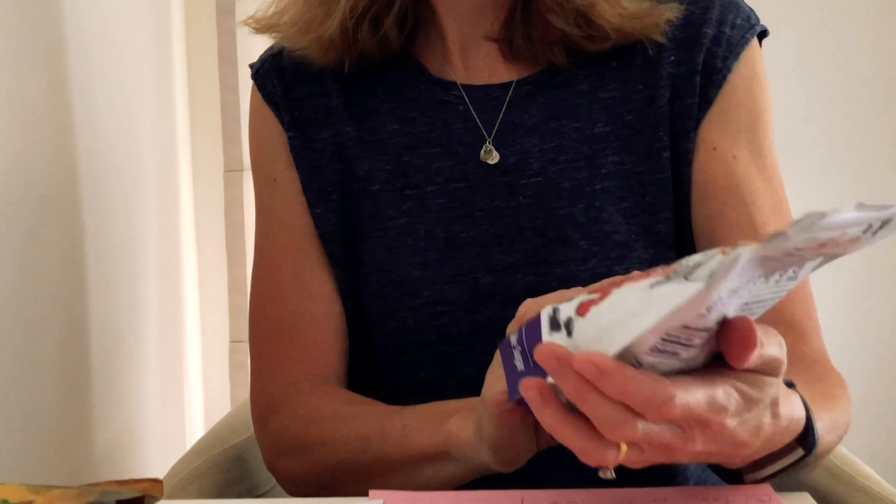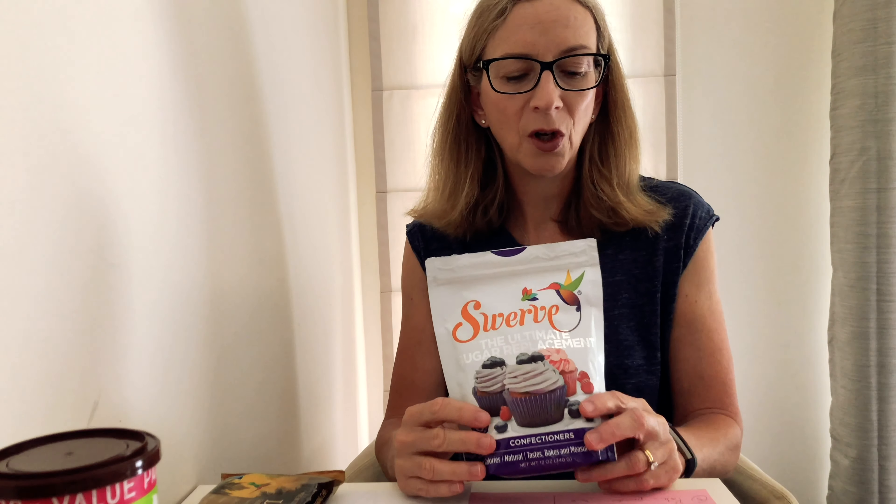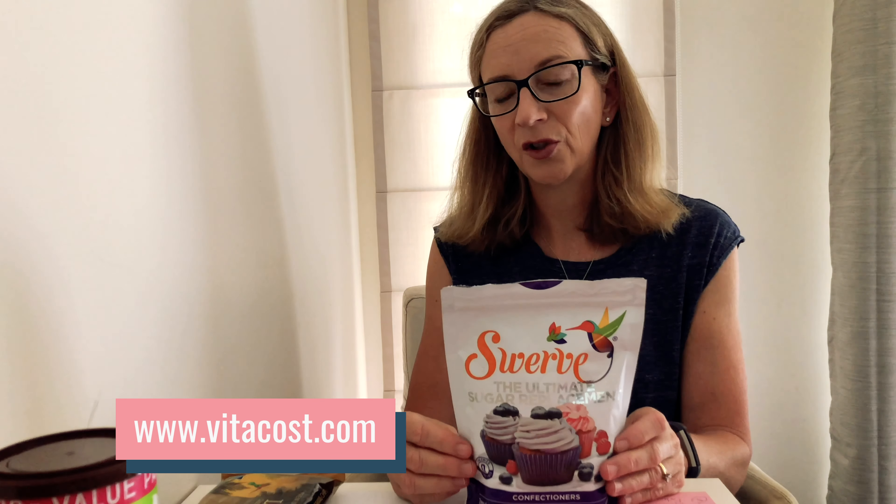The final sweetener I'll mention is Swerve, a very popular US brand. They do both granular and powdered erythritol for baking — this one is the confectioner's powder version. If you didn't want to buy the Natvia, you could try Swerve, and you can buy that online from iherb.com.au. Another website I want to mention is vitacost.com, which is another fantastic resource for low-carb and healthy products from overseas, particularly the US. I buy a lot from both iherb and Vitacost — they have some good loyalty programs and discounts too.